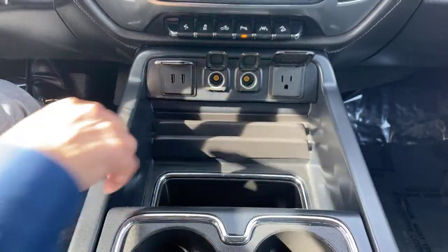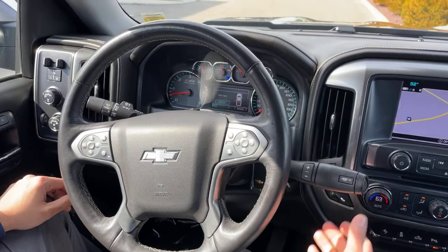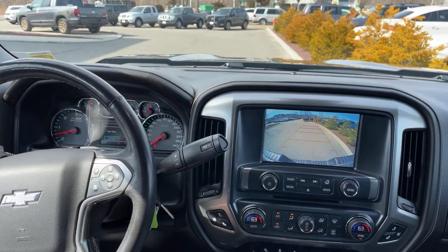You have your USB port, your regular plug, wireless charger right here, four-wheel drive on this side, and of course you got your old-school shifter. You got all your reverse and you can change your camera if you like.